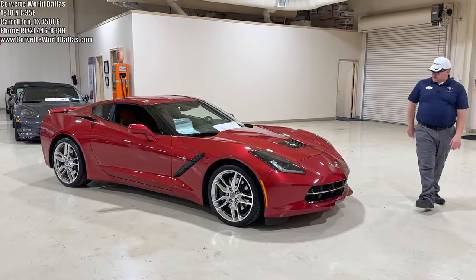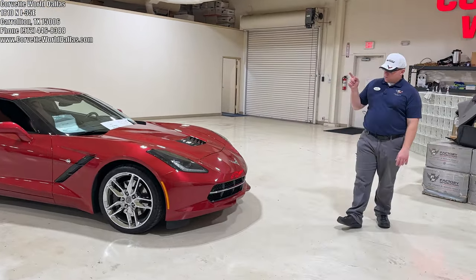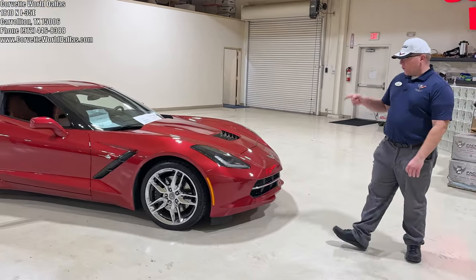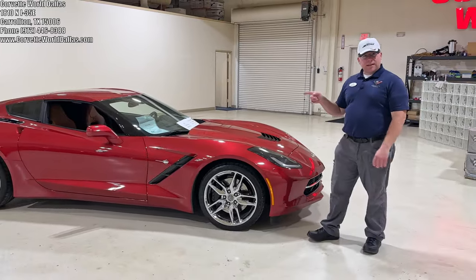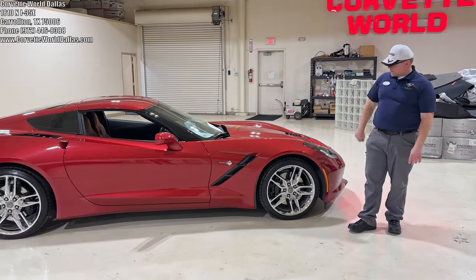This here is a 2015 2LT Z51 coupe in crystal red metallic. Crystal red is a paint that debuted in 2008 in the Corvette C6, carried all the way till 2015, so this is the last year for this color.